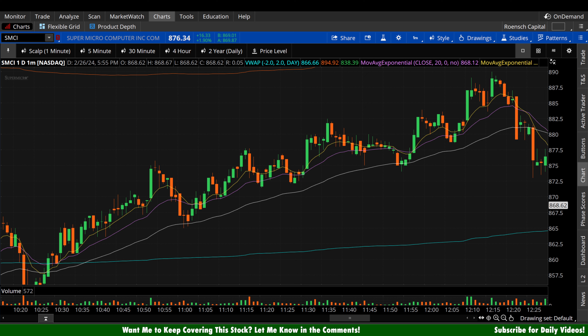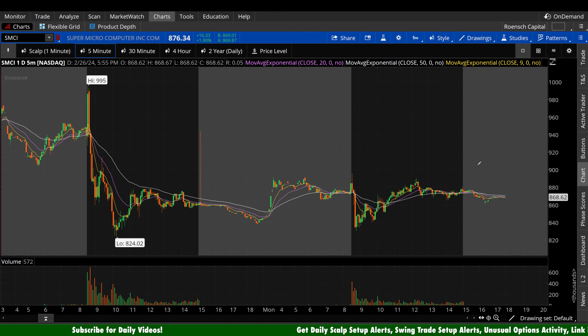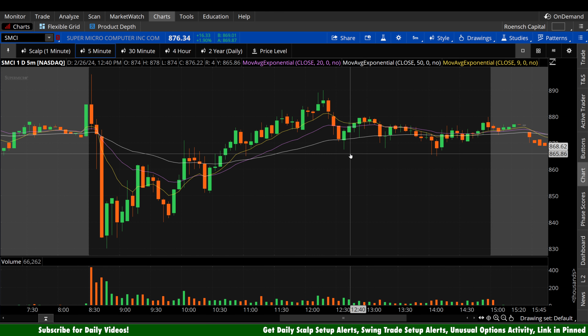If you are scalping SMCI during the day, keep in mind the bid-ask spread tends to be a buck or two wide. So ensure we're utilizing limit orders and accounting for that, as well as some slippage on stop-outs. Now let's move away from the intraday mentality and start taking a look at the day-to-day mentality here on the five-minute chart.